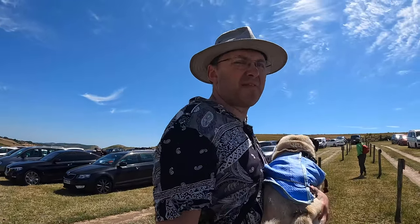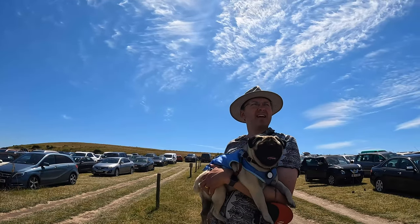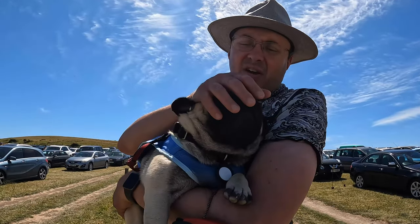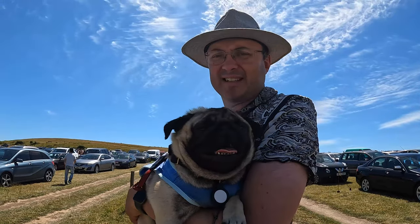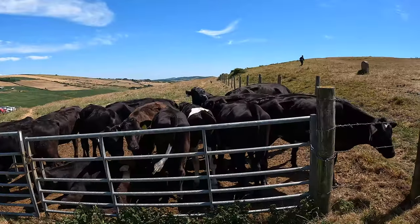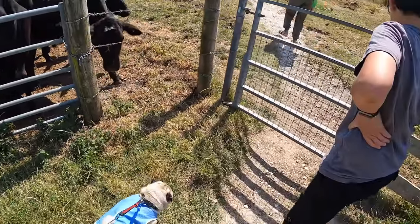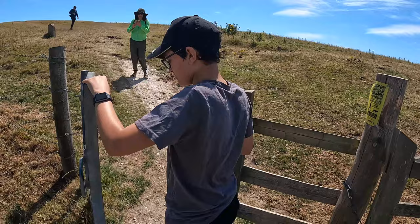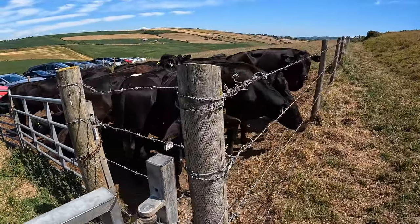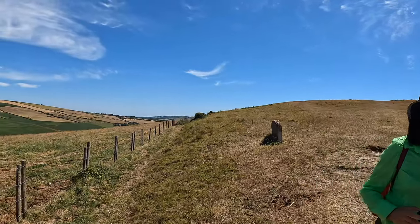Hey everybody, Travel Dog here. We are off to Lulworth Cove today - it's about a 45-minute walk from here, from the Durdle Door Holiday Park. Travel Dog has currently been carried because it has sniffed everything on earth and we will never arrive. So it's been carried until we finally get there. Come on crew, let's go. Got a few beautiful little cows just as we head off. Keep Travel Dog away from them - let's head through the gate and get going.